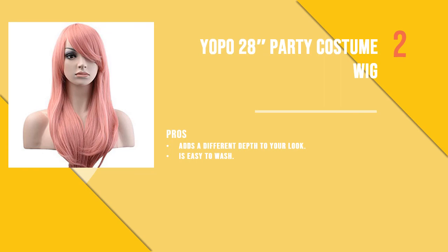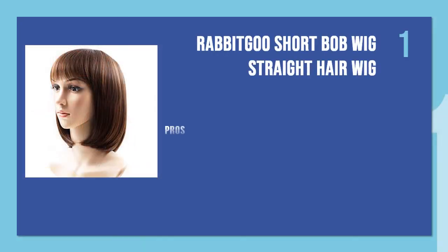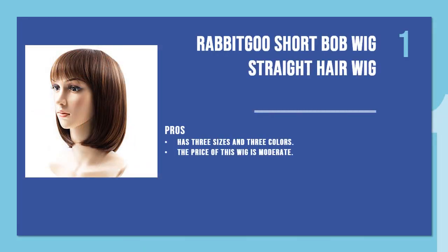And the first product is the Rabbit Goo short bob straight hair wig. Made with premium synthetic hair, this wig with straight bangs is a good choice for women with a round face. The length of the wig is 13 inches, which falls just above the shoulders.